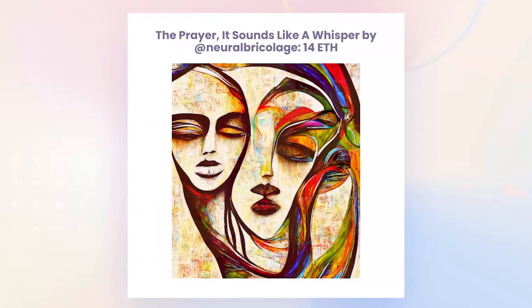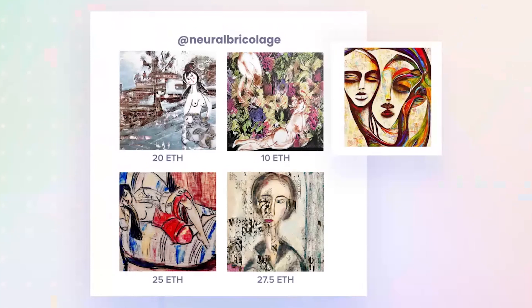The third trade: 'The Prayer It Sounds Like a Whisper' by Neural Bricolage. This sold for 14 ETH. It's largely AI-based, but what Neural Bricolage does is often use her photos and prints and mix them into the AI model. Overall just a really interesting artist to keep track of — she's had some huge sales. You can see she's had sales of 25, 27.5, 20, and 10 ETH. Still, 14 ETH is a really good sale — congrats to her for that.